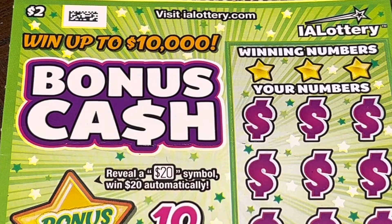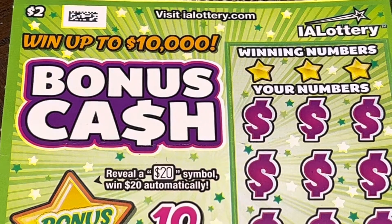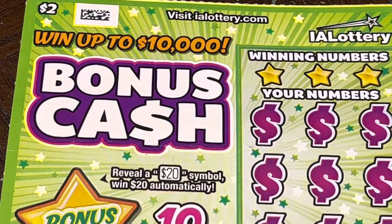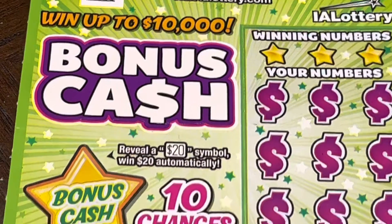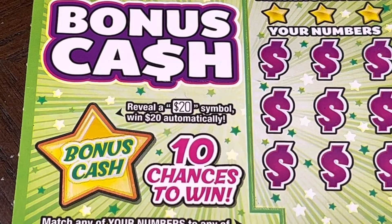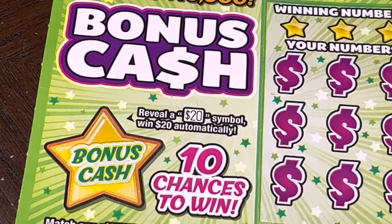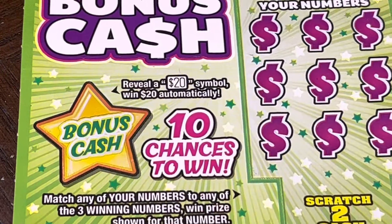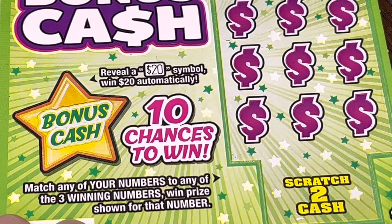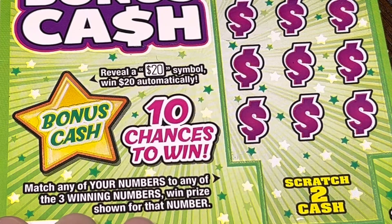Welcome back again. We have a Bonus Cash scratcher here from Iowa Lottery where we could win up to $10,000. We have a bonus cash section where we have to reveal a $20 symbol to win $20 automatically, and then we have to match any of our numbers to any of the three winning numbers to win the prize.